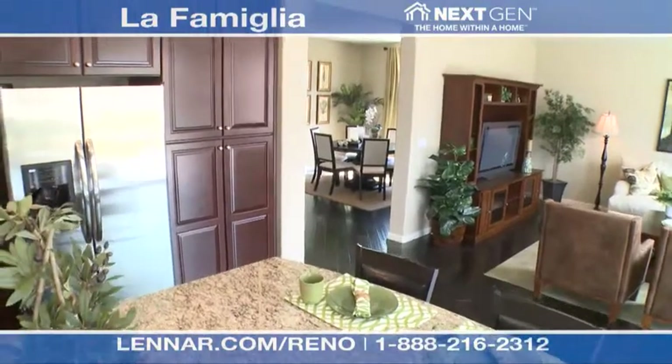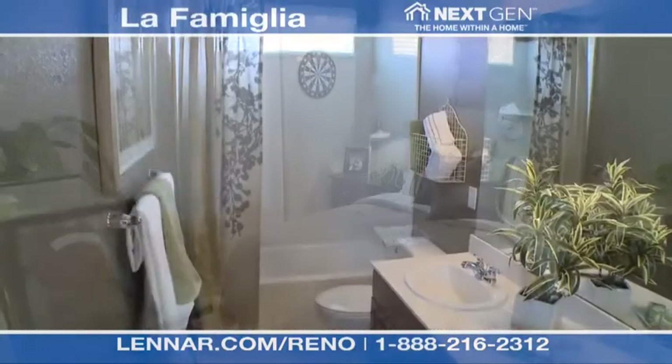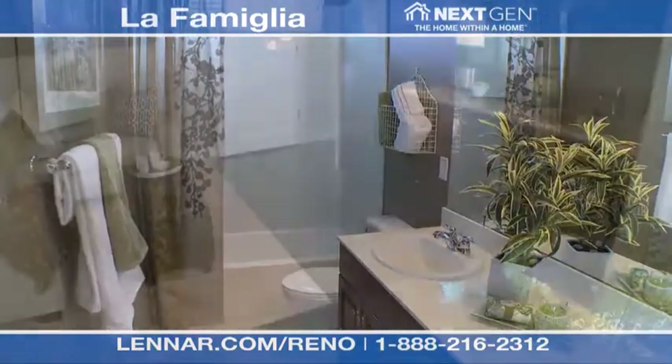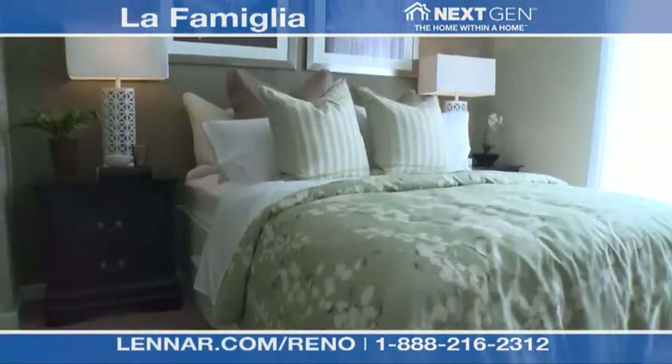The main home of the La Familia model is a beautiful two-story and features four bedrooms, three baths and a three-bay tandem garage. The private suite contains its own kitchenette, living room, bedroom suite and private bath.